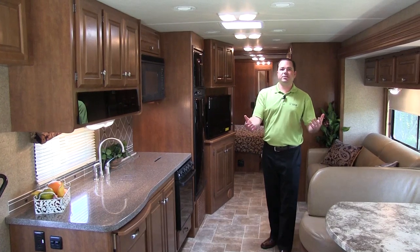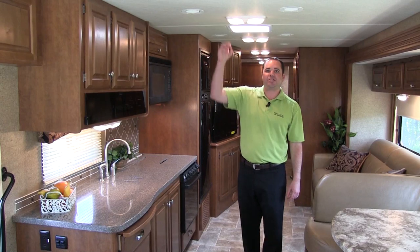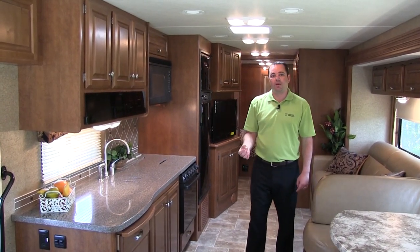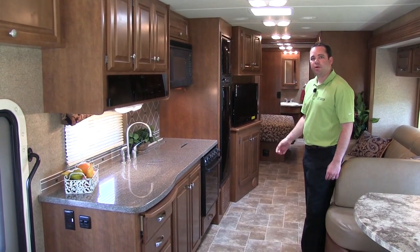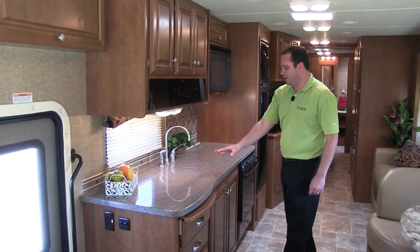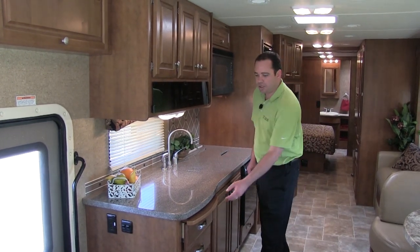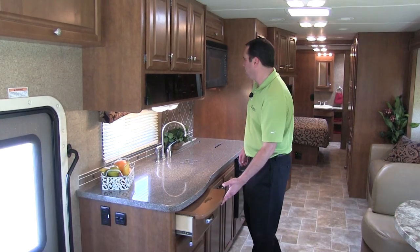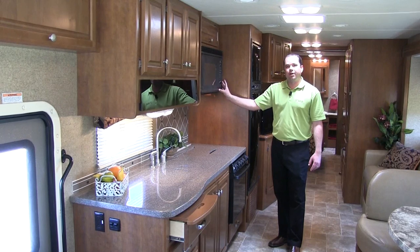The residential features continue through the living area of the Miramar motorhome, starting with the soft touch vinyl ceiling, which acts as an extra insulation barrier and also a noise deadener. The flooring system from front to back is also going to be a residential linoleum flooring, which makes it extremely easy to keep clean. In the kitchen area, standard is going to be a solid surface countertop and sink covers, and you'll also get additional countertop space with the pull-out drawer. Over the range is a 30-inch residential microwave oven.